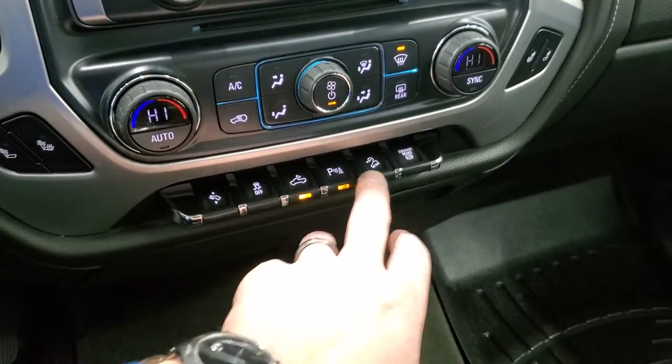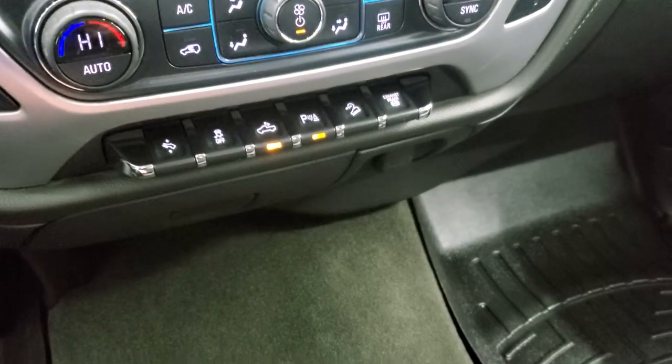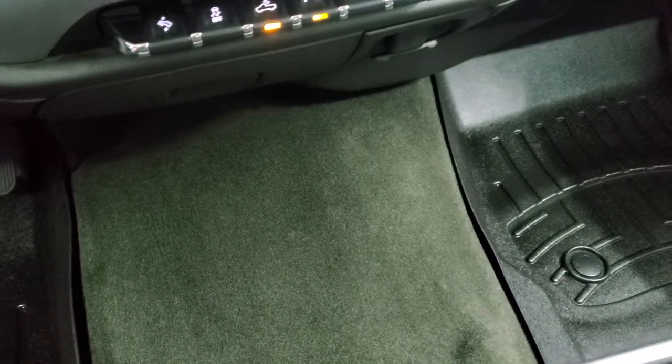Downhill assist control, you can turn the parking sensors off, and your factory exhaust brake is right there. It does come with a 12-volt power point and there is also a 110-volt, 150-watt plug-in underneath here.